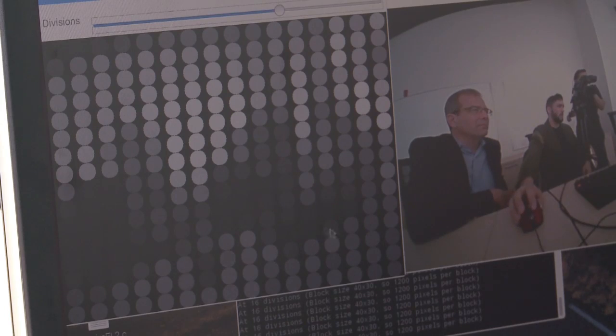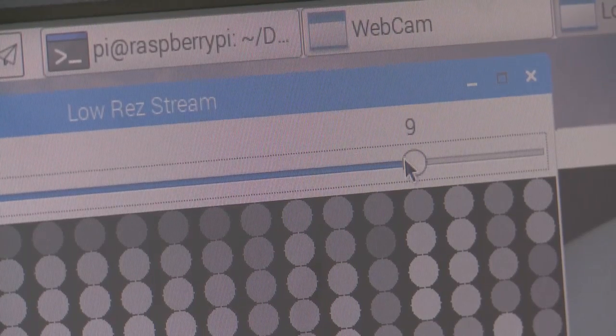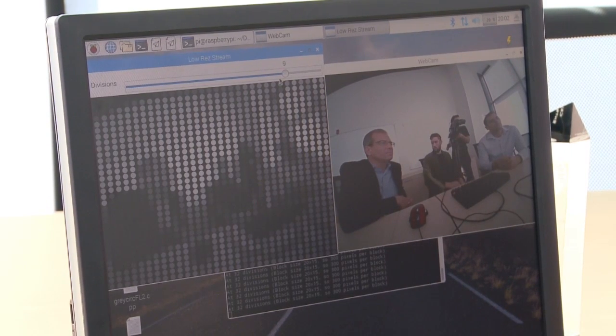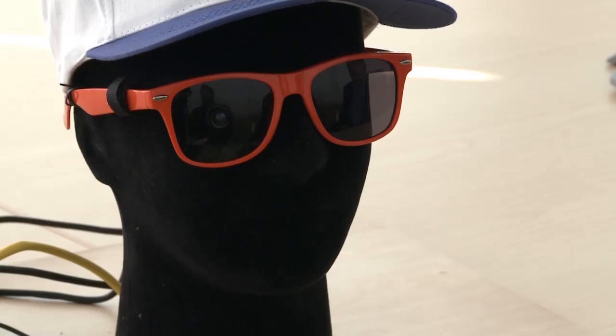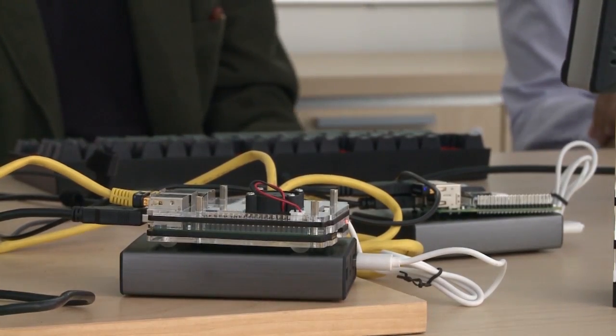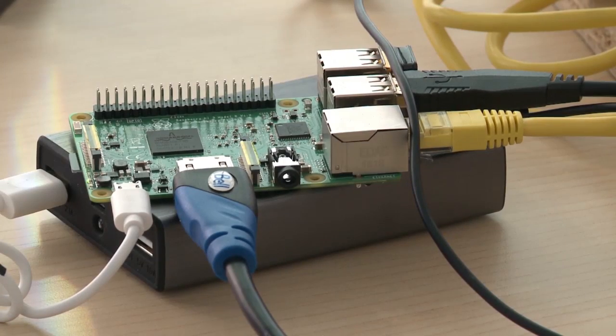The bionic eye will then replicate how a healthy eye converts light into images in the brain. You can see Michel's shirt and face there. This implant is stimulating the retina with electrical current. The photosensors — the rods and cones in your retina — normally send electrical signals to the optic nerve. What we do with our implant is replace those with an integrated circuit that injects current into the optic nerve.